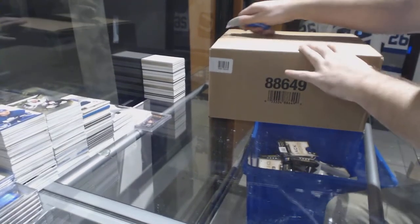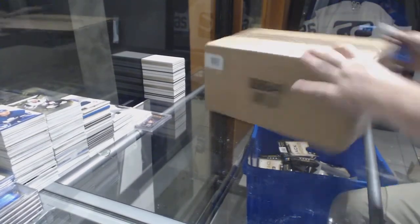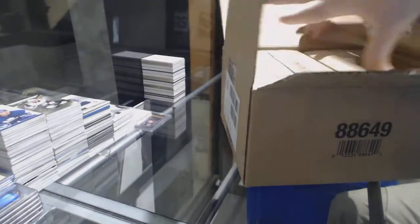Here we go, starting CNC break number 8237. We have the SPX 20-box case.